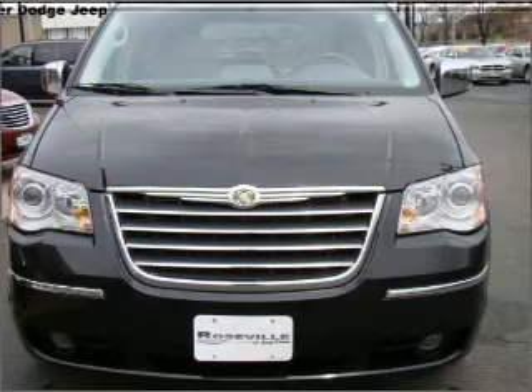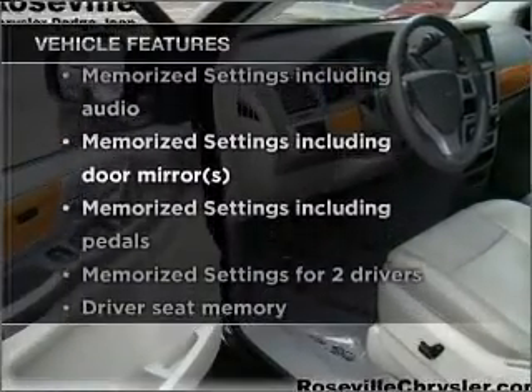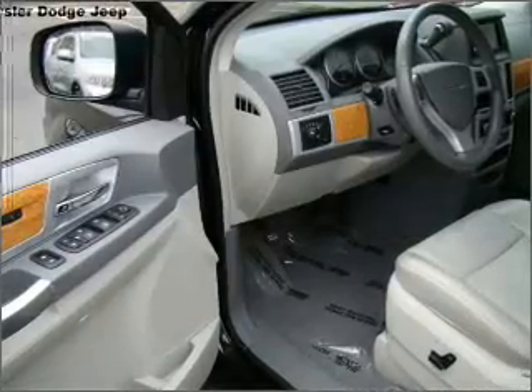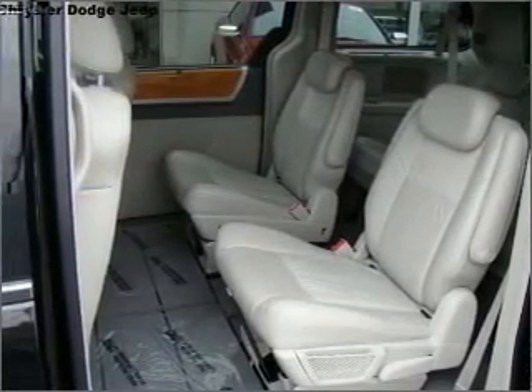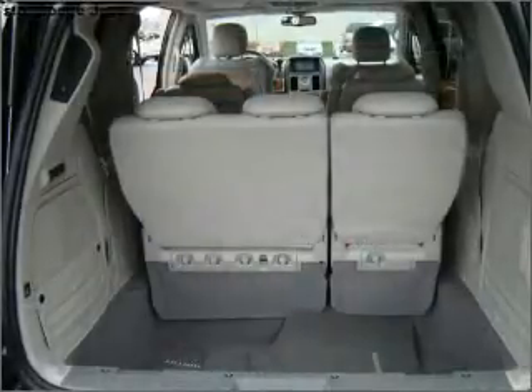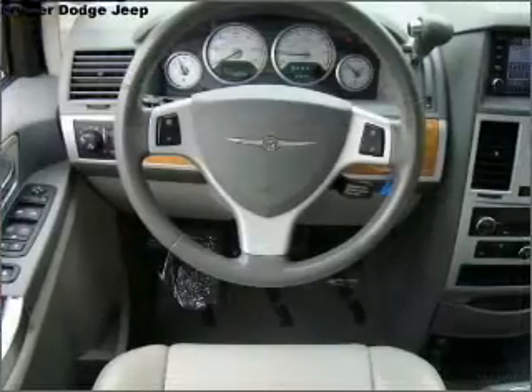Memory settings are just one of the extras. And with these notable features, you won't want to miss out on the opportunity to own this amazing ride. Air conditioning, power door locks, power windows, power steering, cruise control, power mirrors, an alarm system, an AM FM stereo with a CD player, and an adjustable tilt steering wheel.